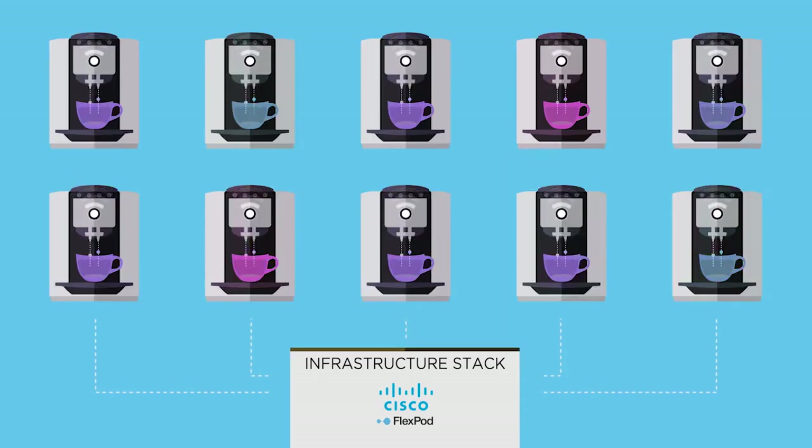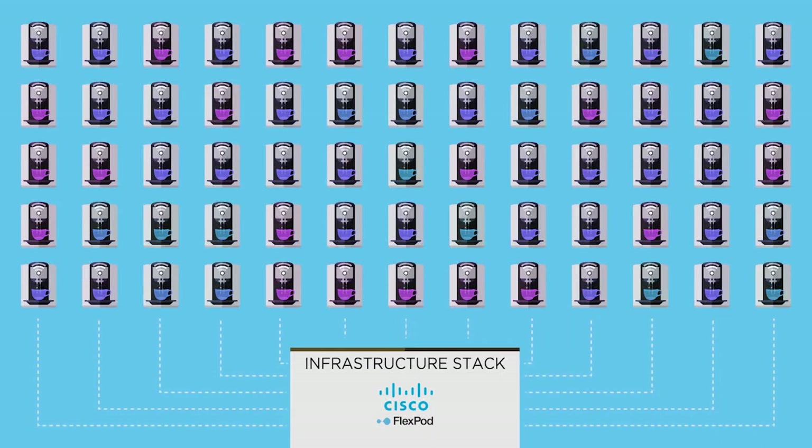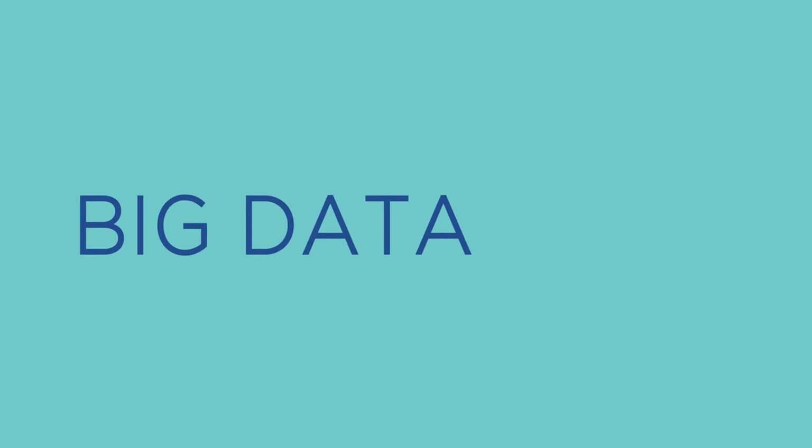And there are one million machines of the same type providing even more data with a wide variety and high velocity. Big Data.